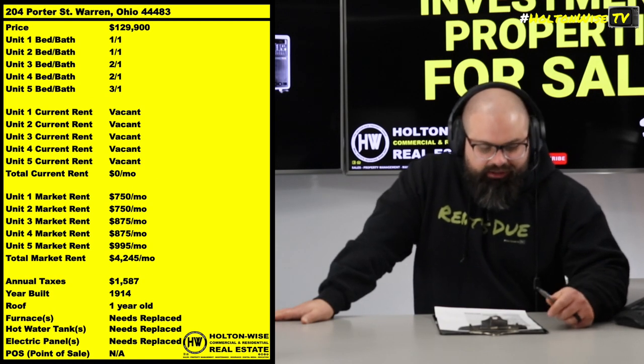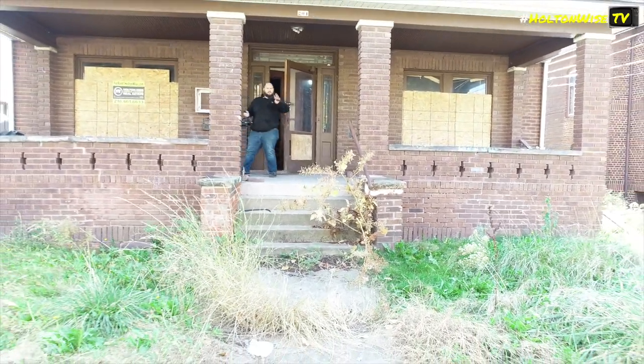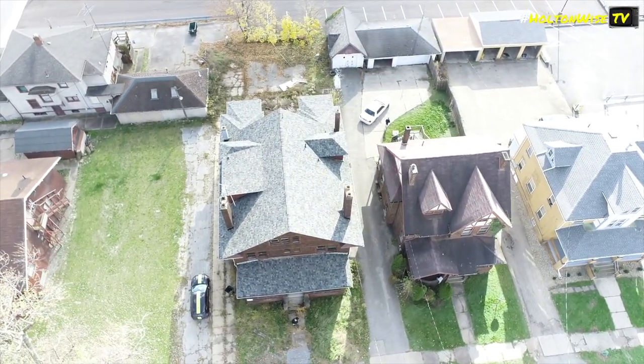It needs a lot of love, baby. 204 Porter Street, Warren, Ohio. It's a five-unit apartment building, and it needs a full-on reno, except for the roof.